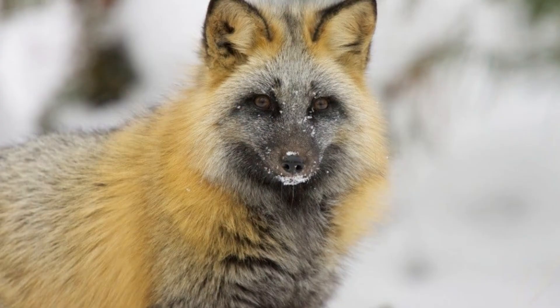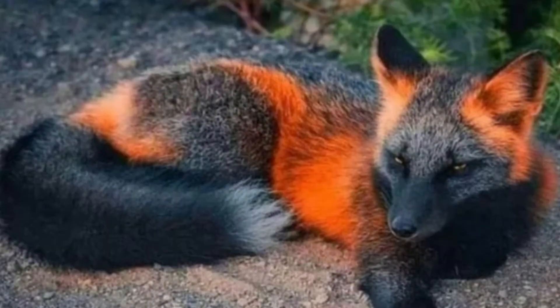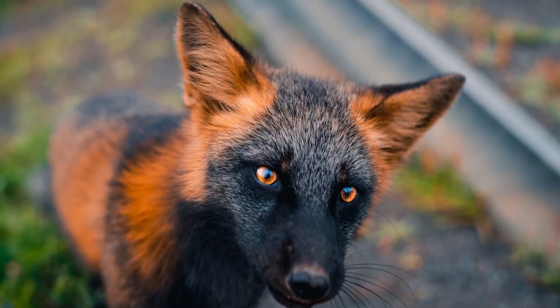Cross foxes come about when a regular red fox mates with a silver fox, which is itself a melanistic type of red fox. Biologists believe that as much as 30% of Canada's red foxes are cross foxes.